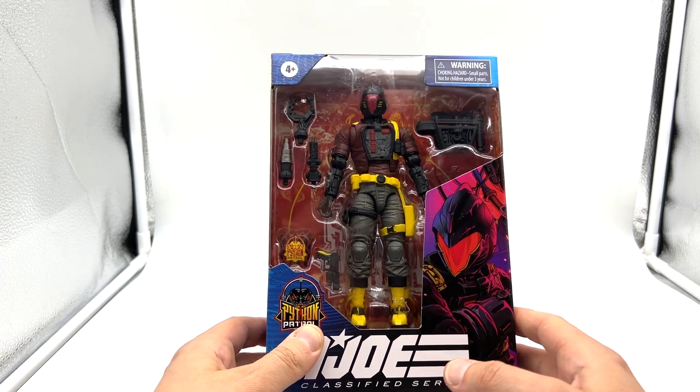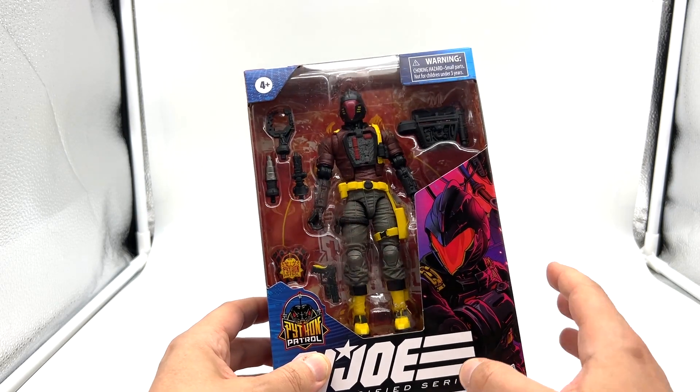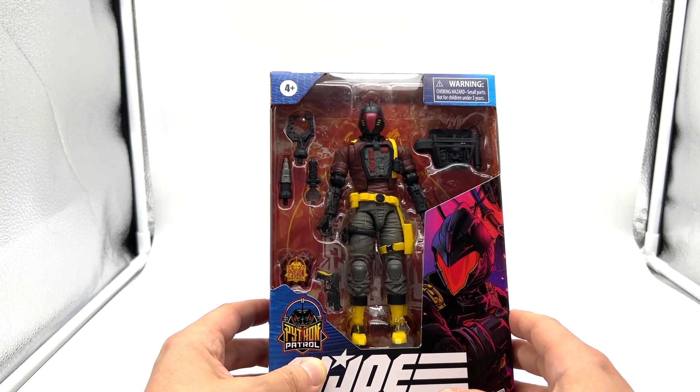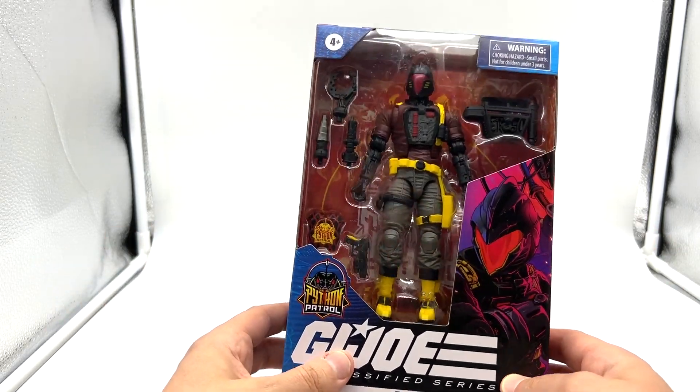I still can't get the original Bat. I've got him on pre-order with Big Bad Toy Store, so hopefully I'll get him soon and then I might do a comparison. This guy is a Target exclusive. Target really, really killing us with those exclusives.